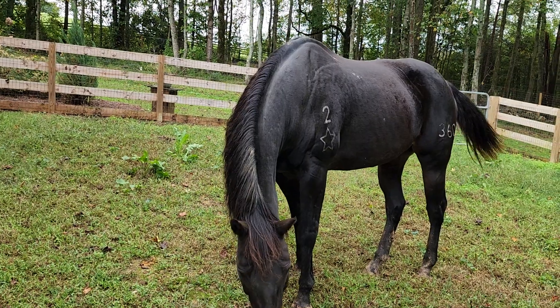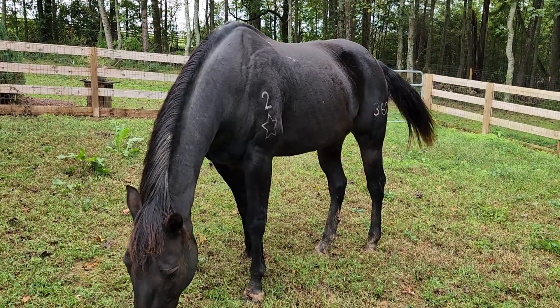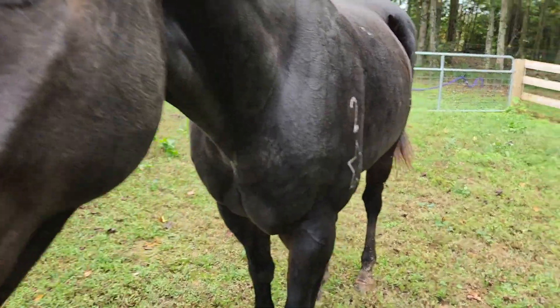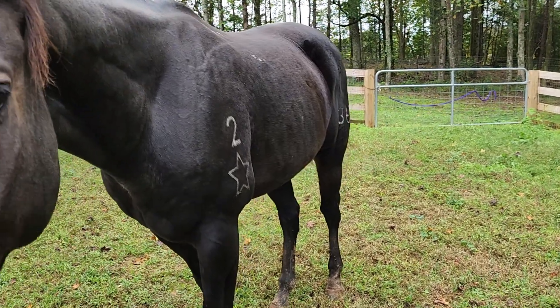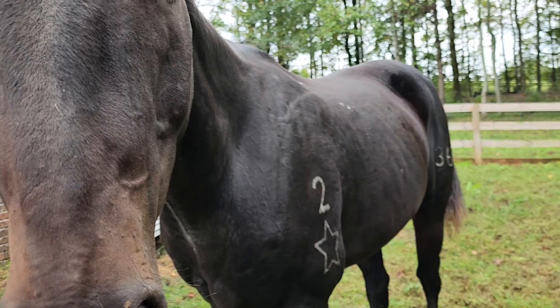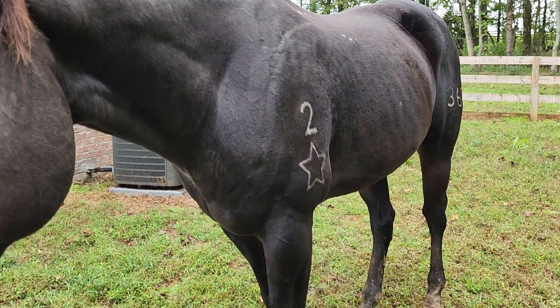He's 22 or 23 now — he's my old boy. He still loves to be ridden and loves the grandchildren. He's a good boy. I've actually kind of retired him a couple of times, but he has not told me yet that he doesn't want the saddle on.